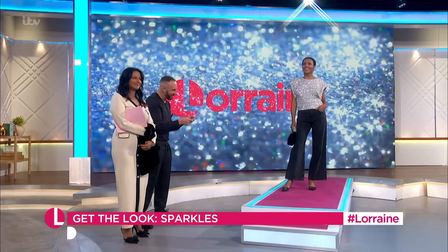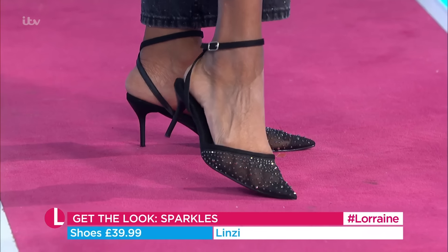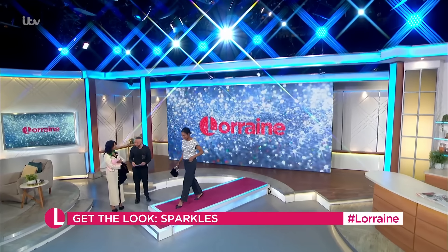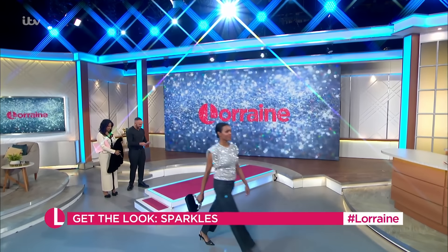And then we've got the shoes there from Linzi at £39.99. Gorgeous stuff. Thank you very much, Rodana. I love that. The velvet's so nice, isn't it? And the scarlet.